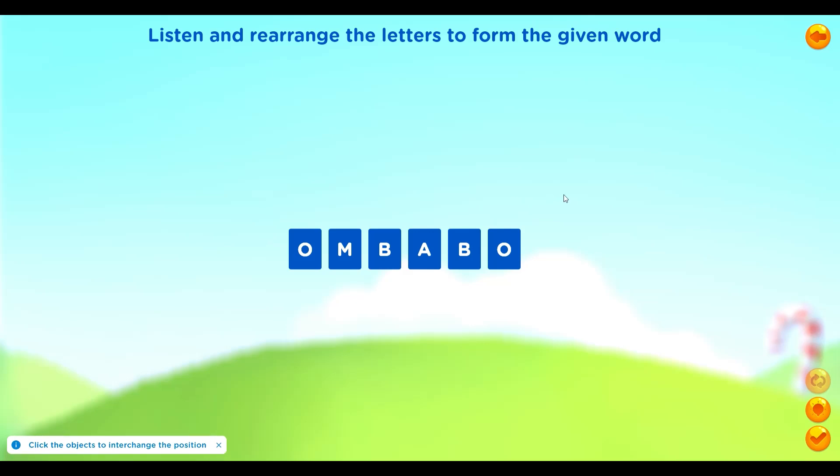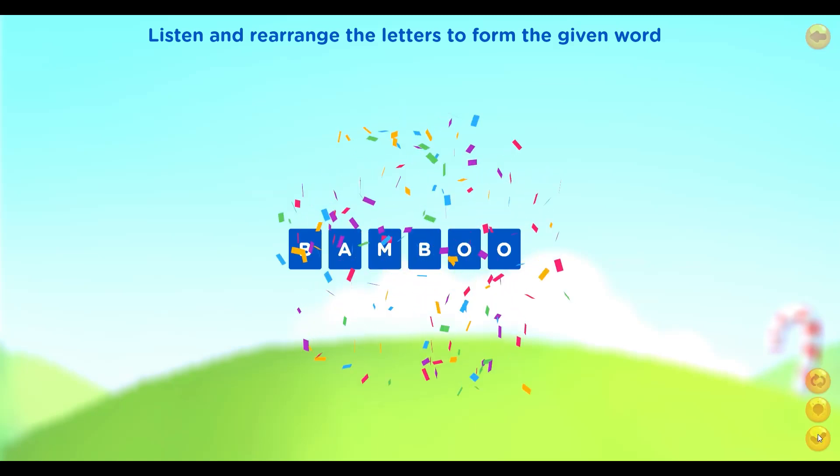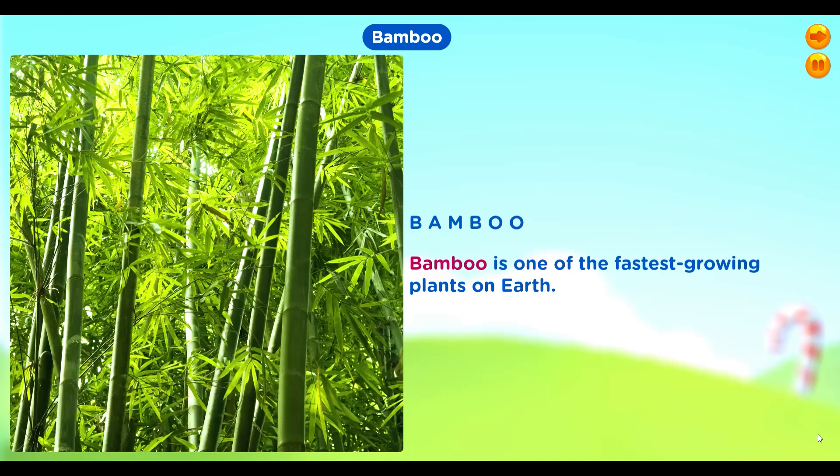Rearrange the letters to form the given word: bamboo. Bamboo — B, A, M, B, O, O. Bamboo is one of the fastest growing plants on earth.